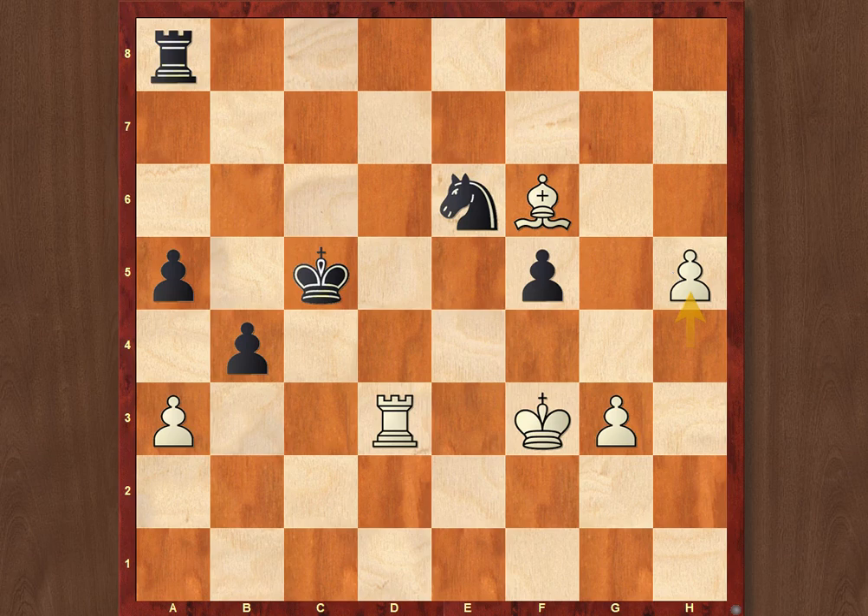White is betting all of his chances on the h-pawn, which is supported by the powerful bishop over the long diagonal. And here Black found one more precise decision — Rc7. The rook is placed perfectly on the 7th rank. It prevents the h-pawn from advancing any further and supports Black's pawns on the queenside. Rook to e3, Ke6.